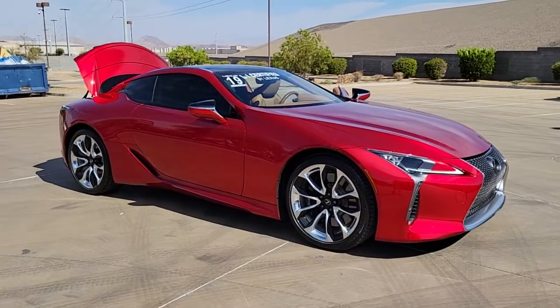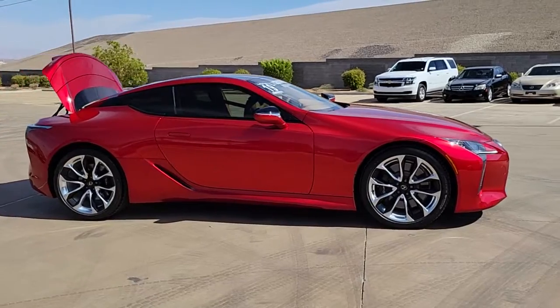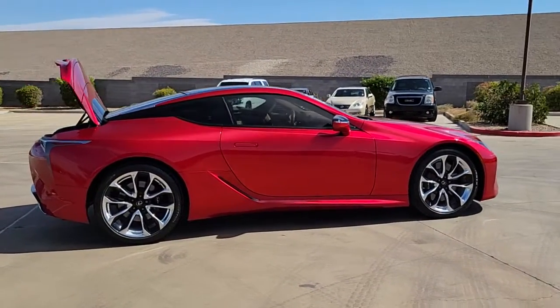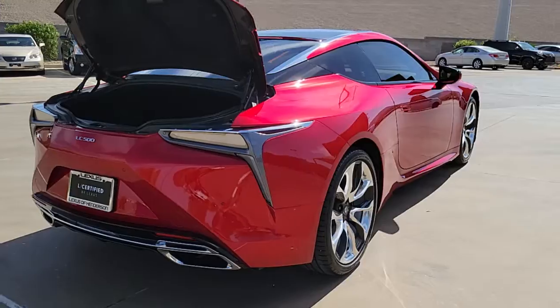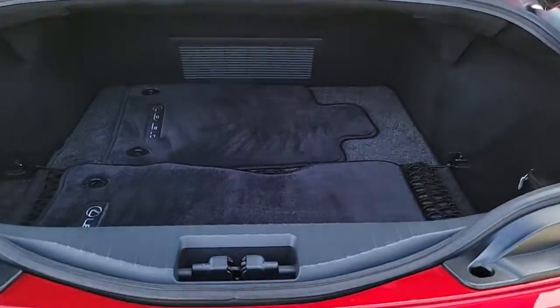Here is a wonderful 2019 Lexus LC. This vehicle still has fewer than 5,000 miles on the clock, so it won't last long. This vivacious LC delivers entrancing beauty and thrilling performance. Exquisite design and craftsmanship come together with growling athleticism to create a luxury sport coupe like no other.